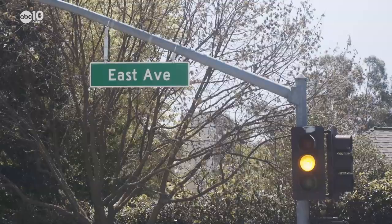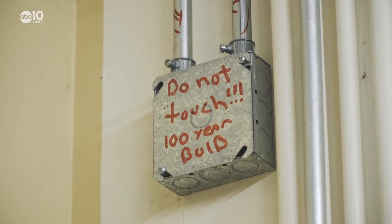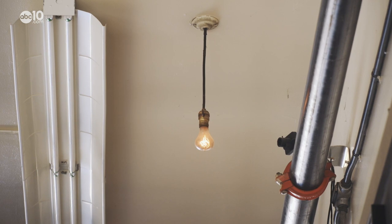Four years later, it was moved to Fire Station No. 6 on East Avenue. A battery-packed system was installed, and the bulb was put up in a high place for safekeeping.